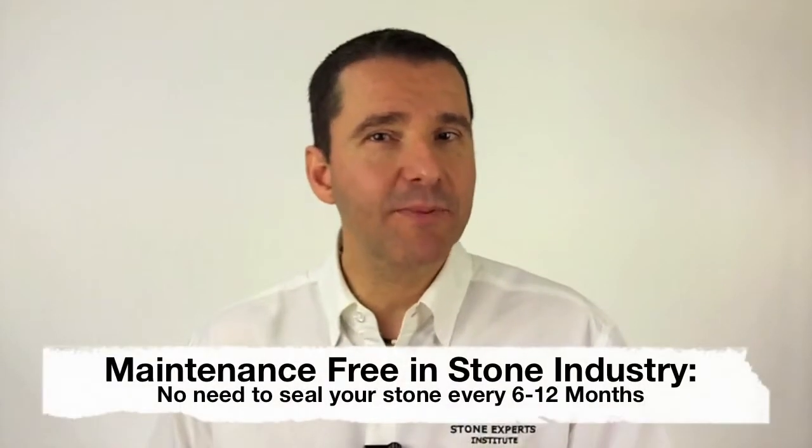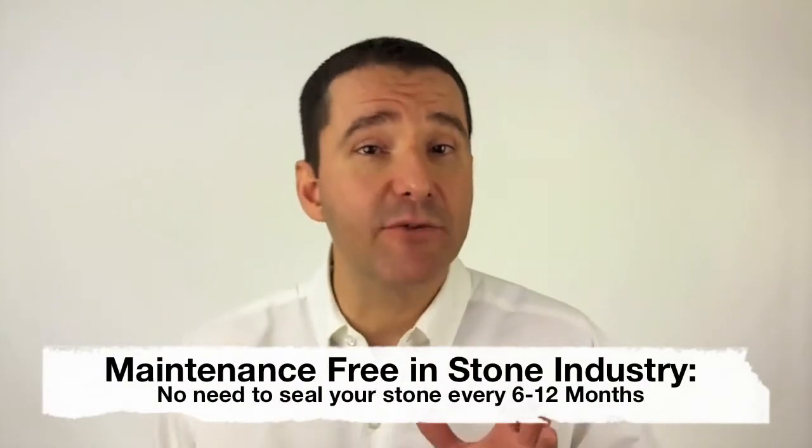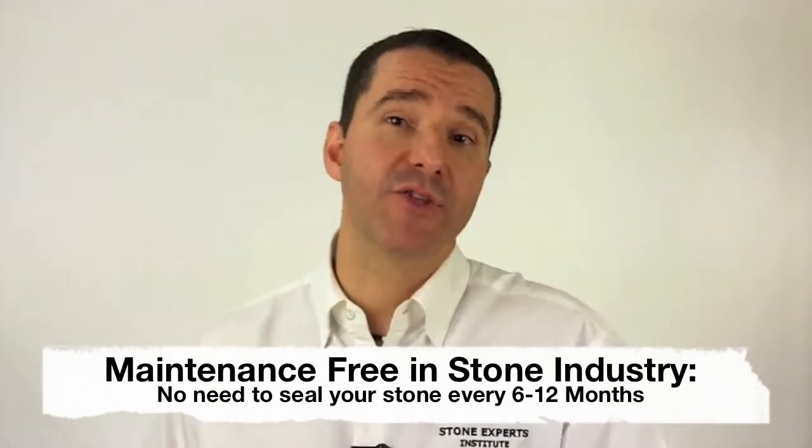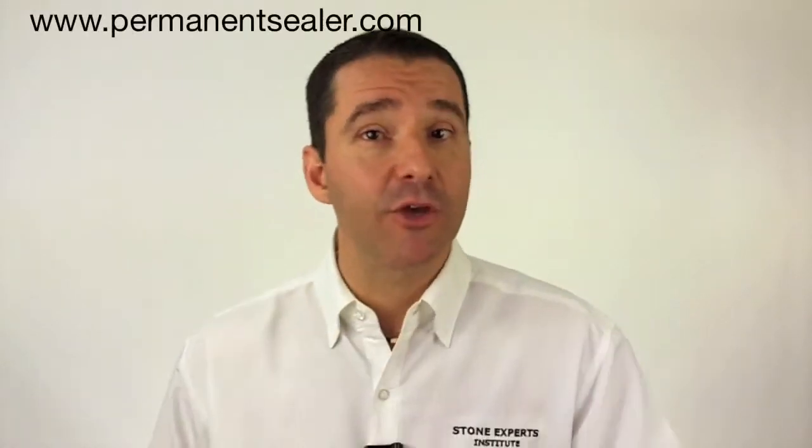So what does maintenance-free mean in the stone industry? Well, simply what it means is that you do not have to seal the stone with any special products every six months or every year, as is common in the stone industry. You'll still have to clean it on a daily basis or when it's used, which should be a common practice for any countertop, regardless of whether it's maintenance-free or not.